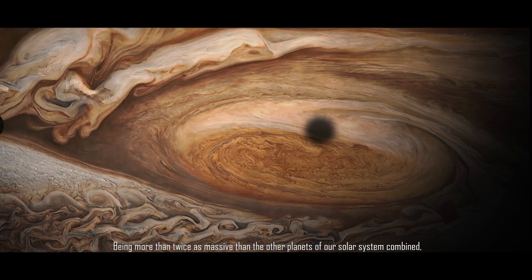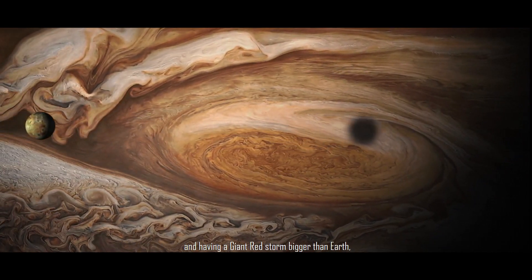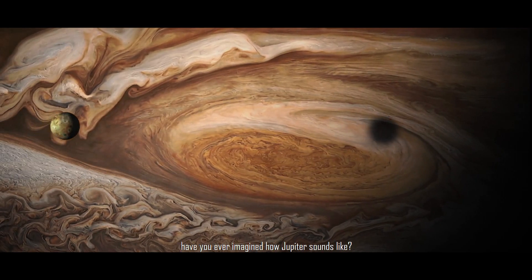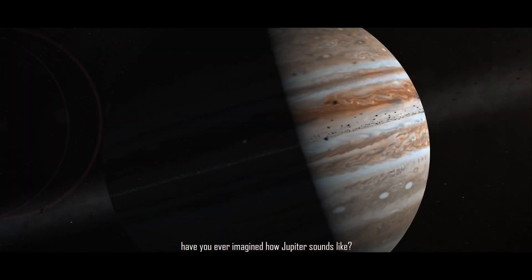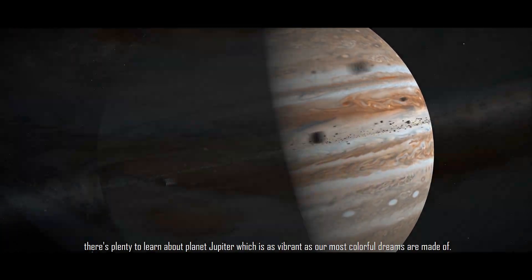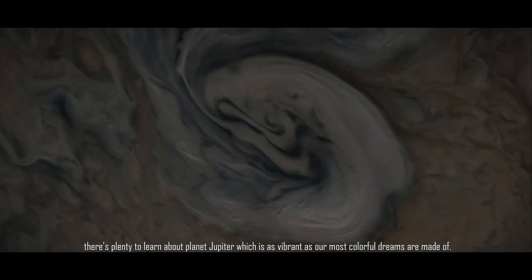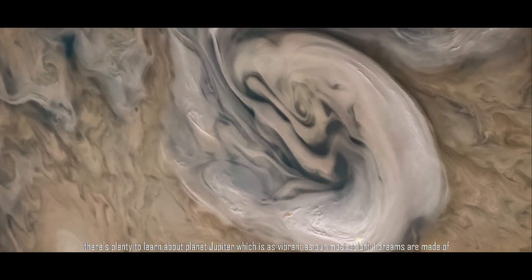Being more than twice as massive as the other planets of our solar system combined, and having a giant red storm bigger than Earth, have you ever imagined how Jupiter sounds like? From its mysterious core to its stormy surface, there's plenty to learn about the planet Jupiter, which is as vibrant as our most colorful dreams are made of.